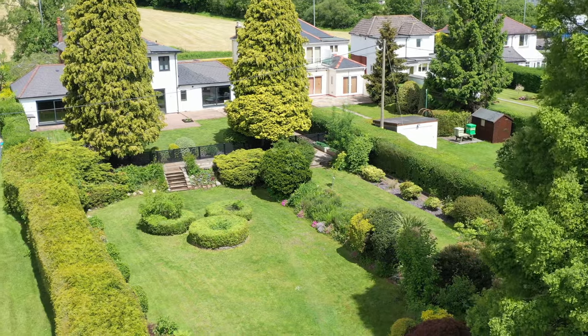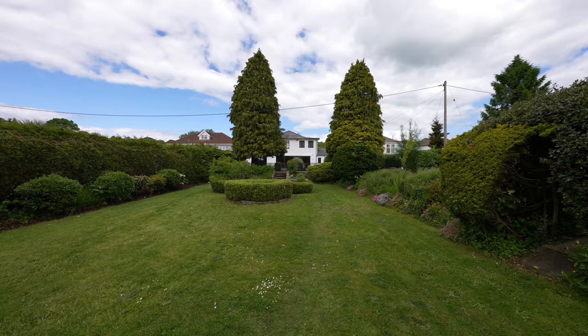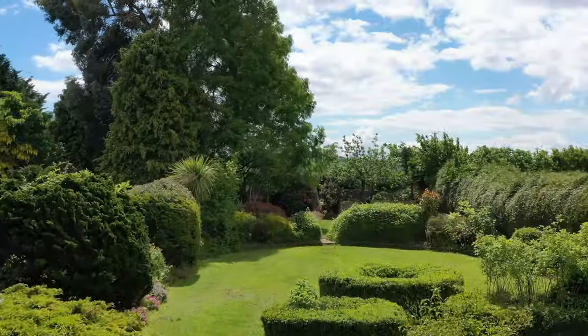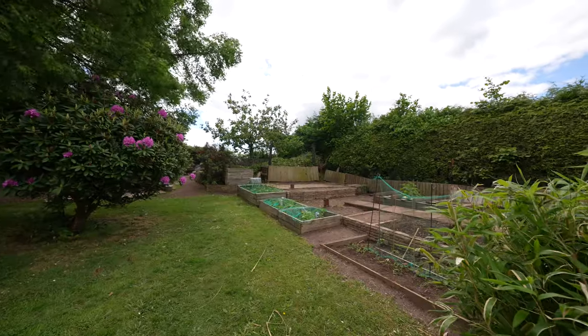Externally, the property benefits from a beautifully maintained rear garden with great views of the countryside and ample parking to the front. Langstone is a highly regarded semi-rural yet residential area, providing easy access to some of the best schools in the locality.